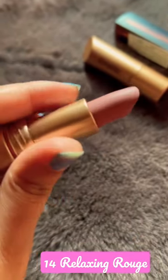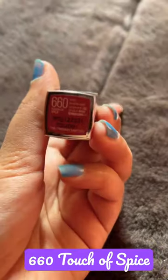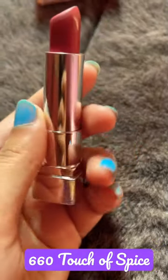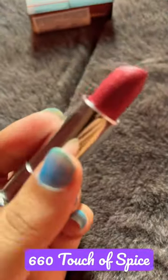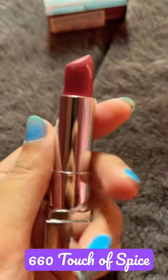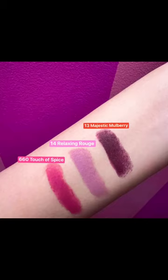The next one is the Maybelline lipstick in 660 Touch of Spice. This is a mauve pink color and it will look good on every skin tone. One downside is that it's not a transfer-proof lipstick. Here are all the swatches — thank you for watching!